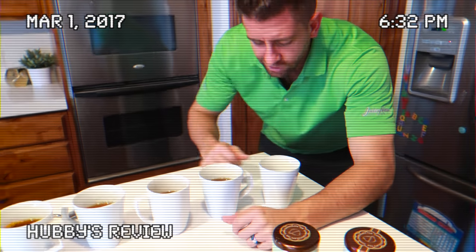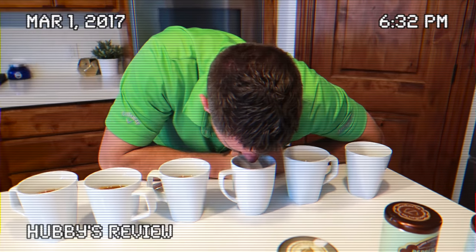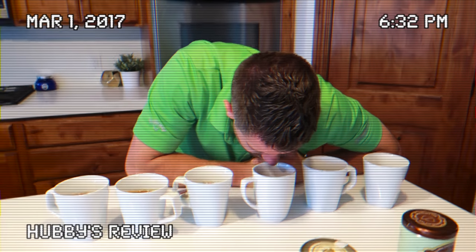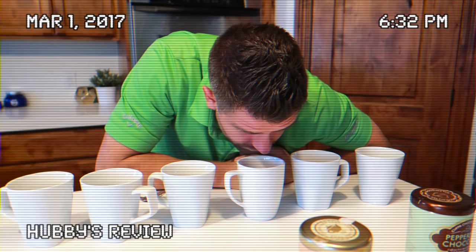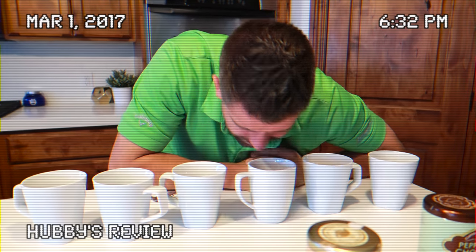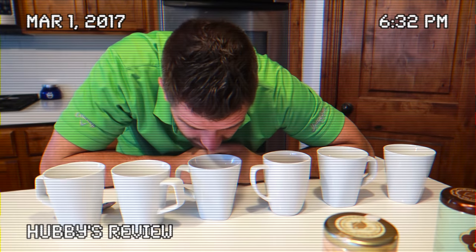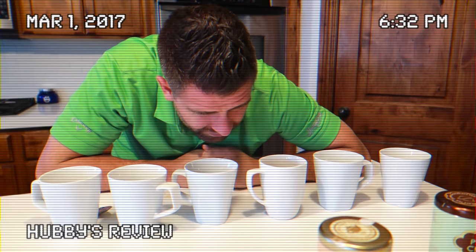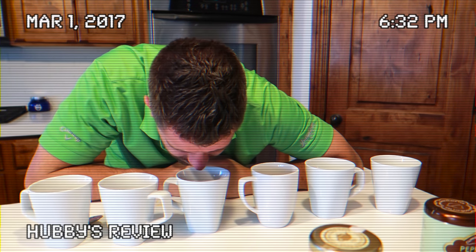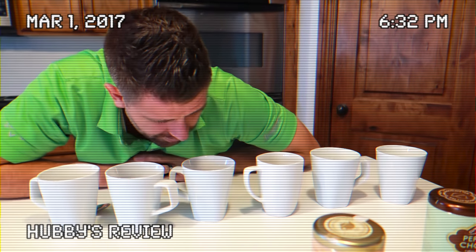Brady just got home from work and he's smelling the teas. I have him try the caramel one — that's the best one — then the coconut, then peppermint. He notices the peppermint smells a little off. Then strawberry chocolate — he says it smells like cough syrup, but once he tastes it he agrees it actually tastes really good.